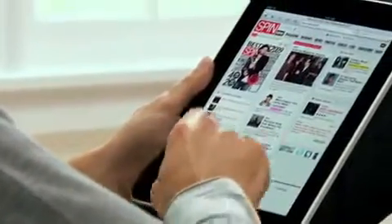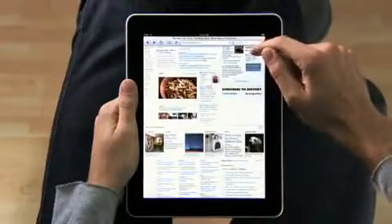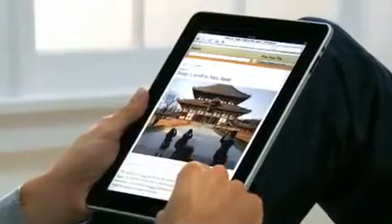The iPad is the best way to browse the web. For the same reasons that it just feels right to hold a book or a magazine or a newspaper in your hands as you read them, it just feels right to hold the internet in your hands as you surf it. And with a screen this large, you can just see more of the web as you're surfing. Take the New York Times — you can see all the top stories, they're all just right there. If you see something, you just reach out and tap it. It's completely natural. You don't even think about it.